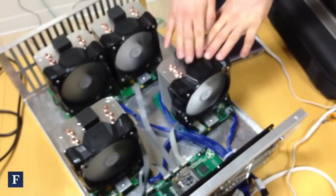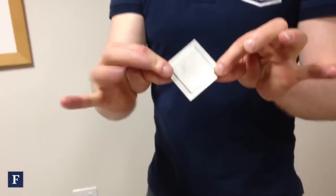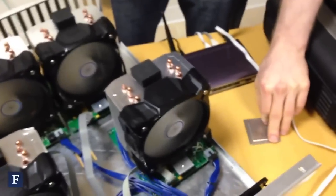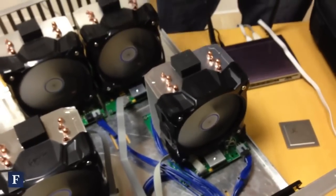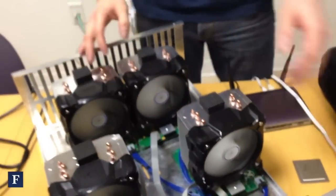Underneath these four heatsinks is our chip. This is pretty much the brains behind our product. And this processes, verifies, and secures transactions that take place on the Bitcoin network.